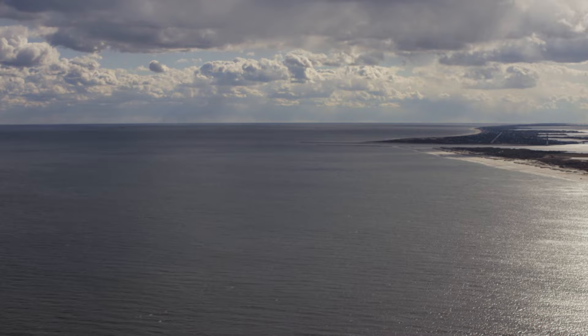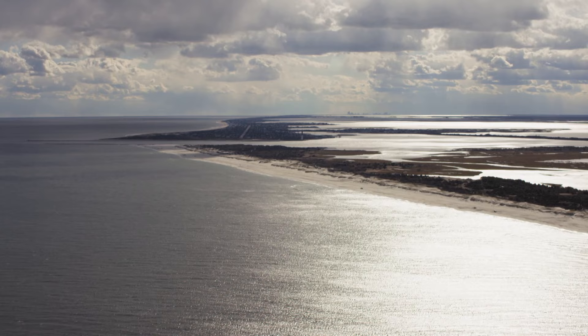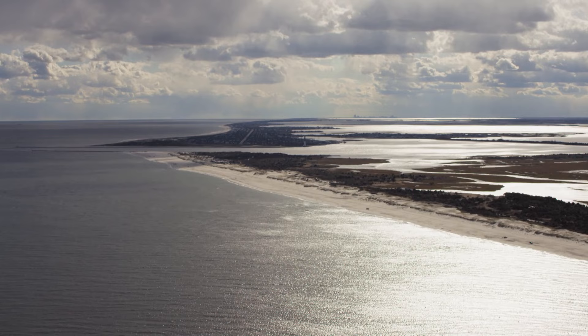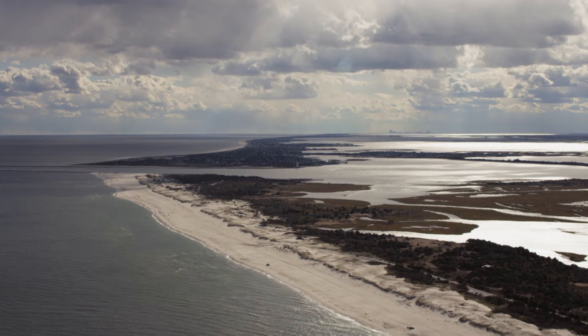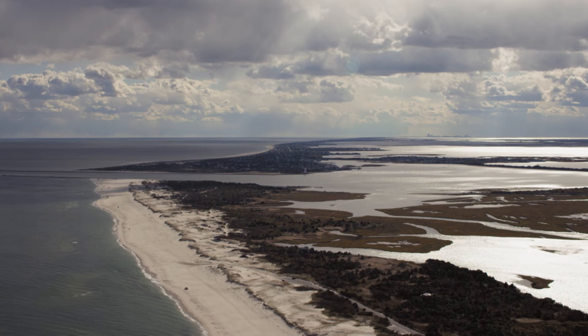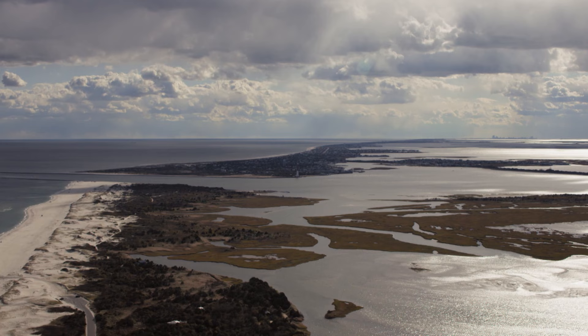Seventy kilometers south of Sandy Hook, coastal development comes to a halt as we approach Island Beach State Park — New Jersey's longest stretch of undeveloped coast. The park is home to dense maritime forests, rolling dunes, and tidal marshes, all shaped by storms and tides over thousands of years. Island Beach State Park leads to Barnegat Inlet, the gateway to Barnegat Bay.